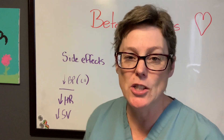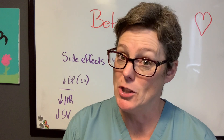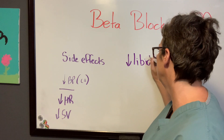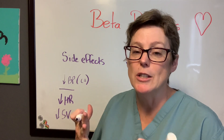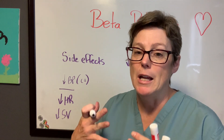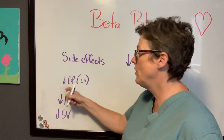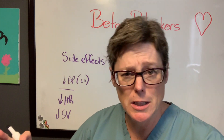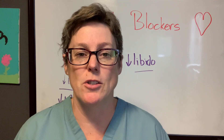There are some important patient teaching points with side effects from beta blockers, especially for your male patients. There is a risk of decreased libido — men rely on blood flow for an erection, so you may need to talk to them about the potential for decreased libido and decreased ability to have an erection. Another big teaching point: if you've ever gotten up out of bed quickly and felt dizzy, we call that orthostatic hypotension, and that's a huge teaching point for patients on beta blockers.